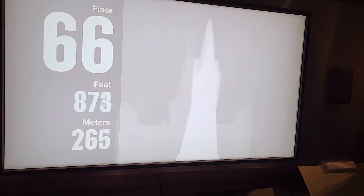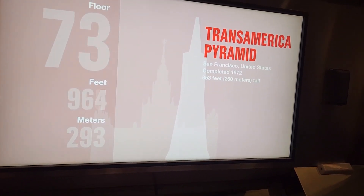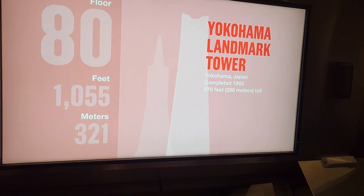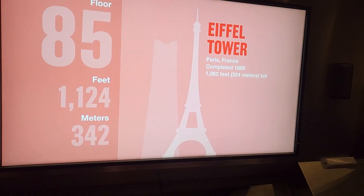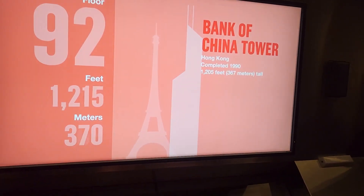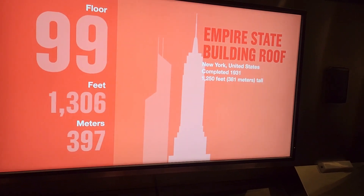We're now passing 850 feet in San Francisco's Transamerica Pyramid, 970 feet in the Yokohama Landmark Tower, Japan's tallest building, 1,062 feet in Paris's stunning Eiffel Tower, the Bank of China Tower in Hong Kong, and 1,250 feet in the Empire State Building in New York.